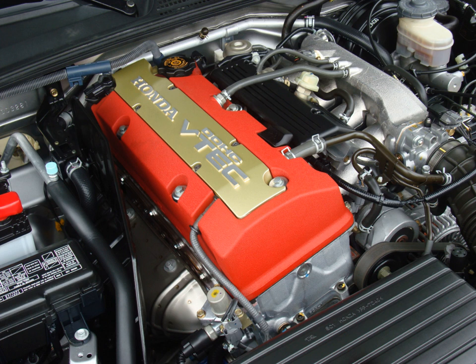Honda's F20C engine held the record for producing the highest specific power output for any mass production naturally aspirated piston engine, at 123.5 hp/L, until Ferrari began production of the 458 Italia in 2010, which produced 124.5 hp/L. Although designed at the end of the previous century, the F20C is still one of the highest output-per-liter and highest-revving mass production engines ever made. In recognition of its incredible power output, the Honda S2000's engine won the International Engine of the Year category for 1.8 to 2.2 liter engines five times, from 2000 to 2004.